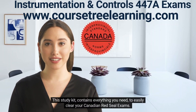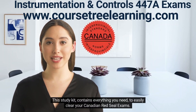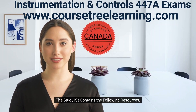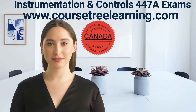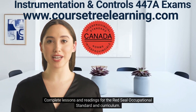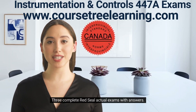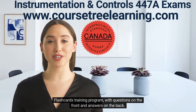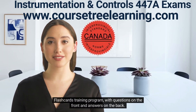This study kit contains everything you need to easily clear your Canadian Red Seal exams. The study kit contains the following resources: complete lessons and readings for the Red Seal Occupational Standard and Curriculum, three complete Red Seal actual exams with answers, and a flashcards training program with questions on the front and answers on the back.